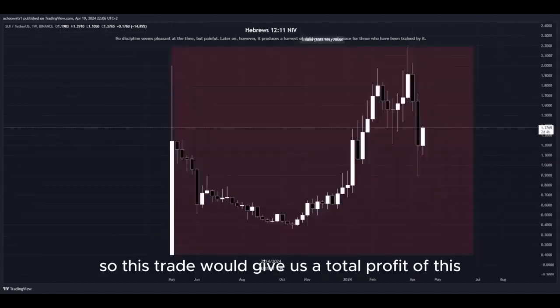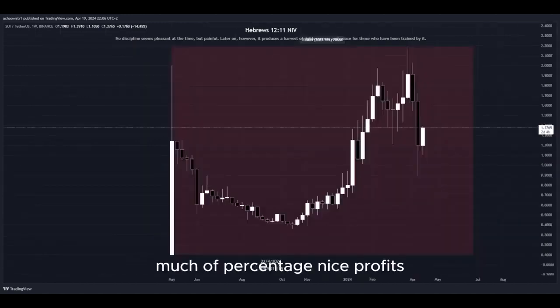This trade would give us a total profit of this much in percentage — nice profits, a quick and easy trade.